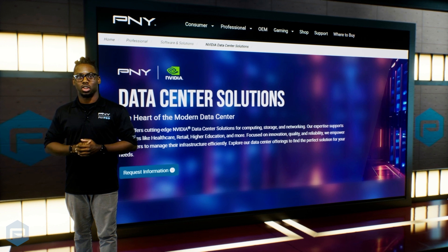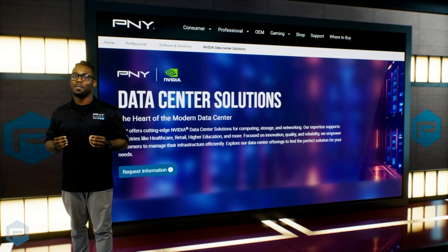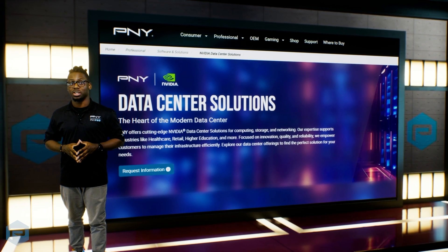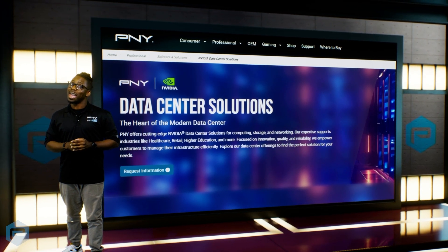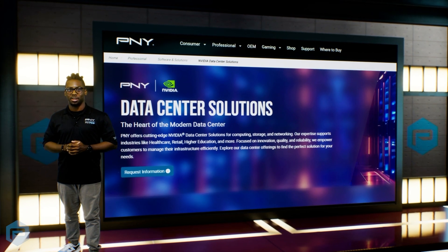Training and running these Large Language Models require immense computational power. That's where NVIDIA Data Center GPUs come in. These GPUs are designed to handle the massive amounts of data and complex computations needed to train LLMs efficiently. They ensure that your AI models are faster, smarter, and more reliable. Here's how LLMs impact data centers.